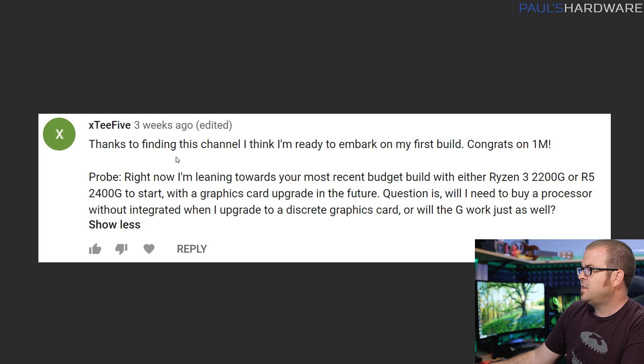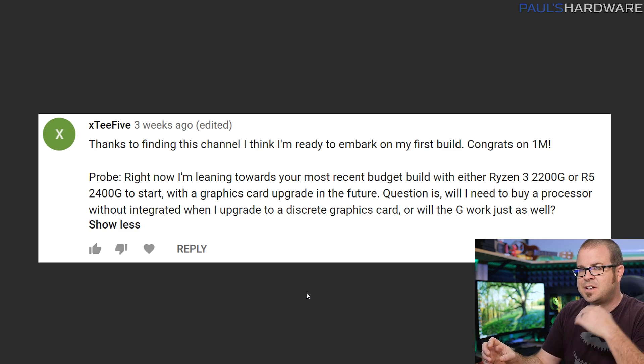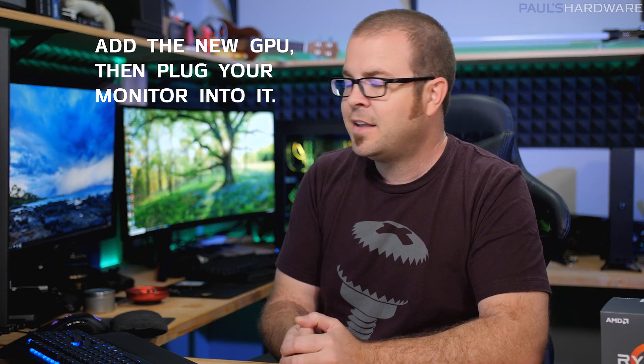Next from XT5, who is ready to embark on his first build — excellent, that's the goal of my channel. He's leaning towards the Ryzen 3 2200G or Ryzen 5 2400G with a graphics card upgrade in the future, and asks whether he'll need to buy a processor without integrated graphics when he upgrades to a discrete GPU. You do not have to upgrade your CPU — you can keep that CPU, just add the discrete graphics card and it will work just fine. That said, depending on the graphics card you upgrade to, I would seriously consider it. The 2200G is a great bargain at $90 to $100, but it's 4 cores and 4 threads with no simultaneous multi-threading.